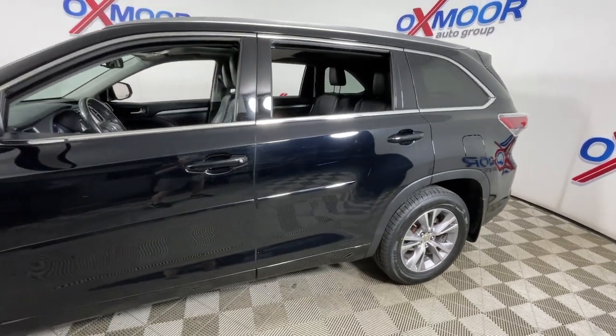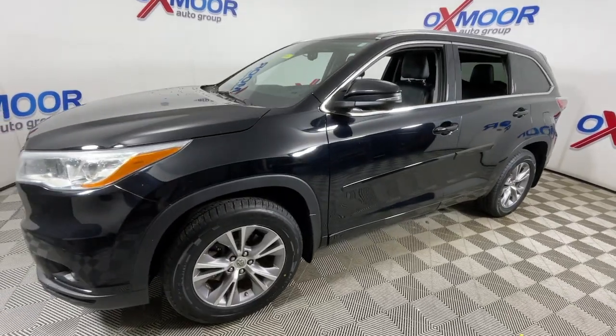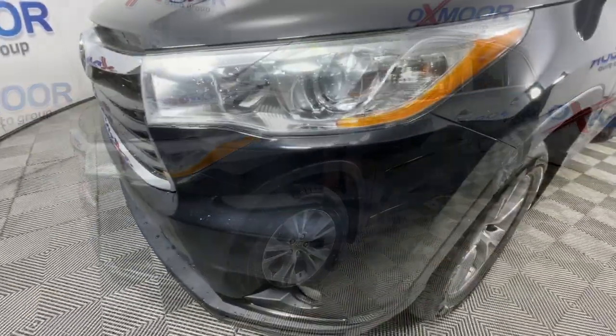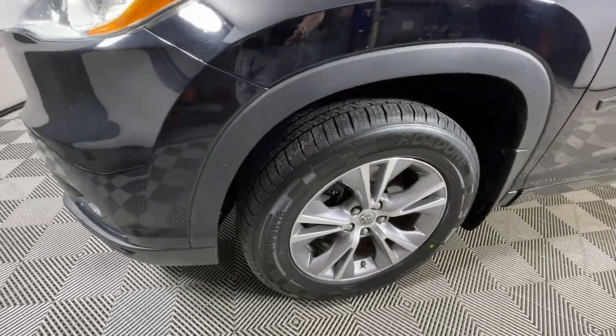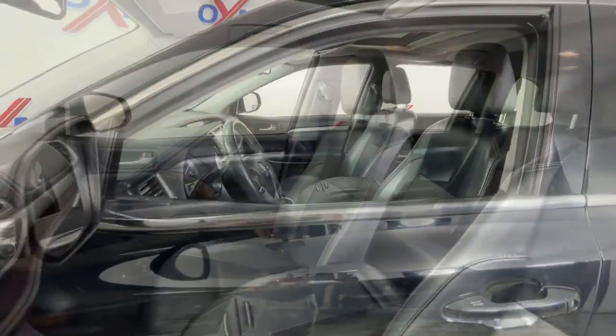Can you see yourself in the 2014 Toyota Highlander? This vehicle is an outstanding buy with fewer than 200,000 miles on the odometer. Here's a sleek and sporty Toyota Highlander your family will love.